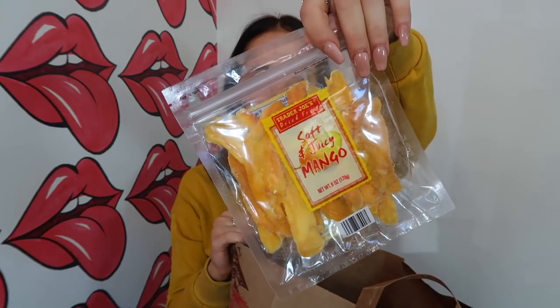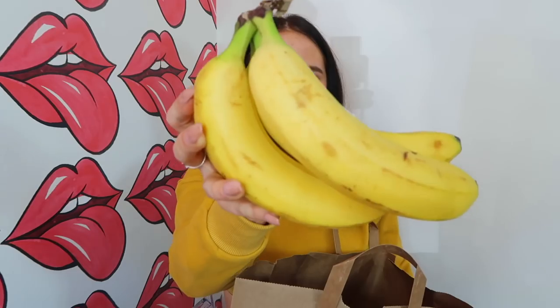The Trader Joe's dried fruit — soft and juicy mango. Dried mango is good, but this soft and juicy dried mango — wow. This is my favorite snack. If you watch my vlogs, you guys have probably seen this before. It's the best. Then I got bananas. Can never go wrong with some bananas, guys.